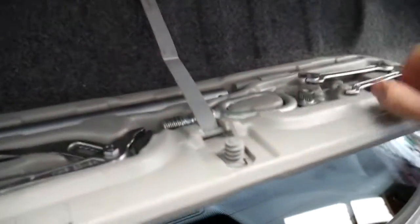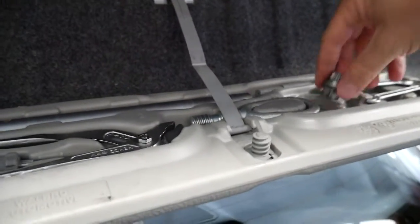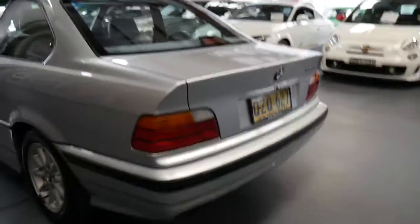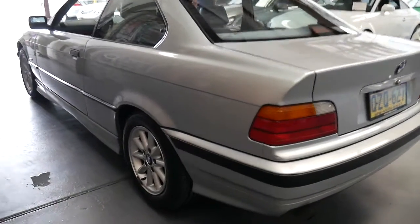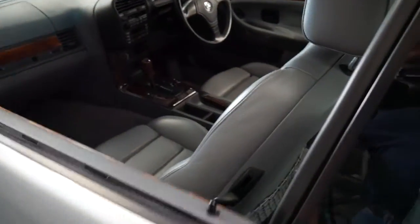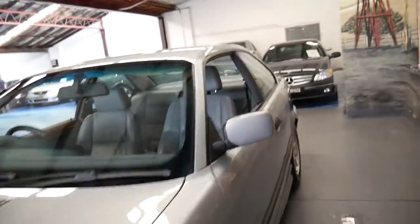It's even got all the tools in the back here. It's got the key to get the alloys off. And surprisingly the 1.9 litre engine has quite a bit of power for a car this size. If you're looking at other cars like this and if you are looking for an E36 — which is this series — you'll be very lucky to find one with under a hundred thousand kilometres.